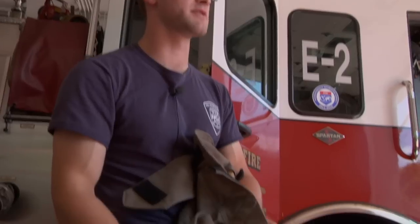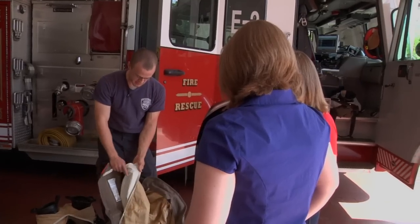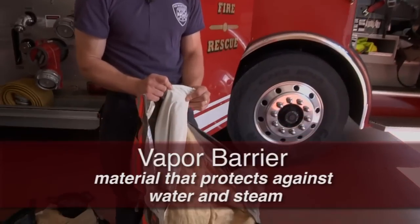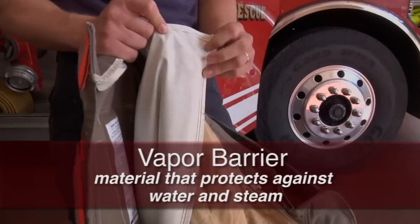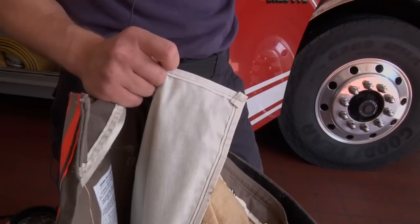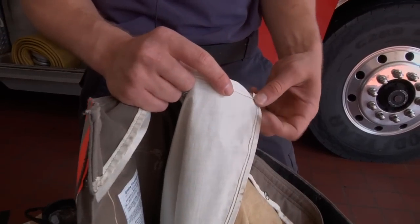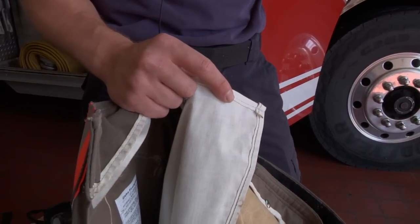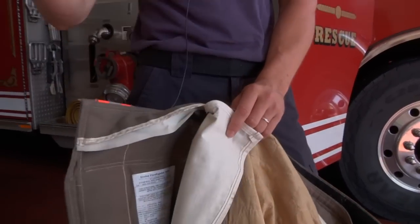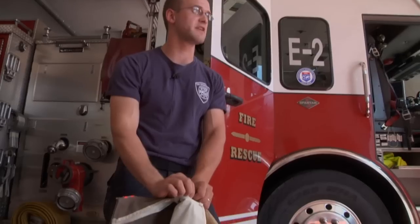The reflective material makes it easier to see each other inside a house — it's very dark inside a house if it's on fire — and also when we're out on the highway for a car accident. The next layer is a vapor barrier to keep water and steam out. That's actually what causes most firefighter burns — steam. Water expands 1,200 times when it converts to vapor, so a little bit of water in a confined space turns into a lot of steam and can burn you. That's why we've got this vapor barrier.